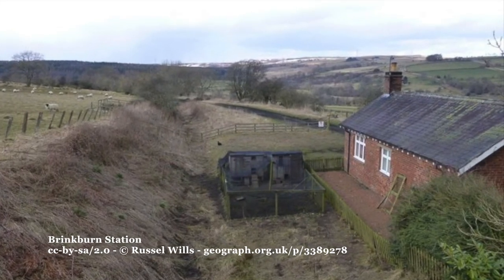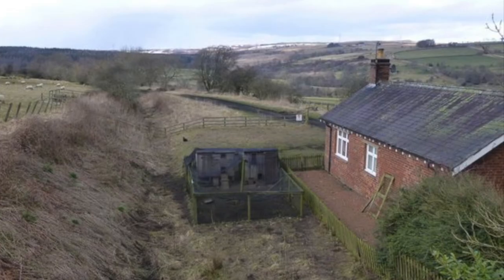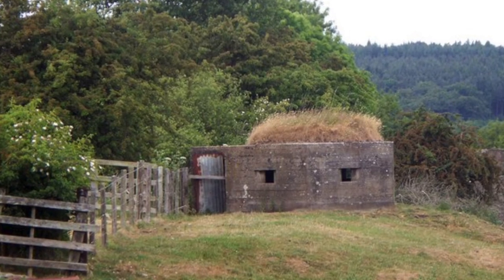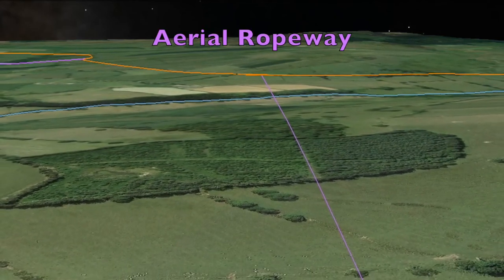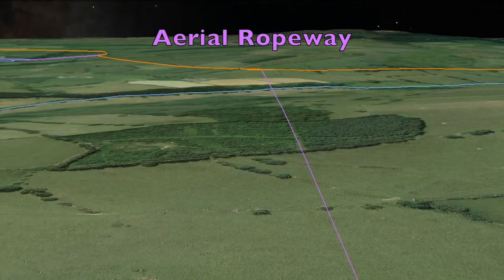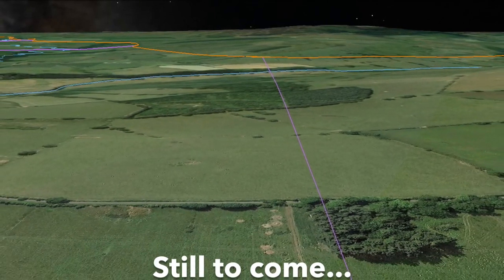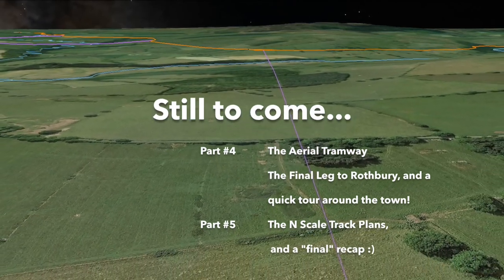The Station Master's residence is the only station building remaining here. There's also a concrete pillbox, which was apparently built to defend the station property during World War II if the need ever arose. But most impressively, there was an aerial ropeway which transported coal across the valley from Healy Coat Colliery, 1.8 miles away. We'll have a closer look at that in the next episode and also finish the trip down the line to Rothbury.